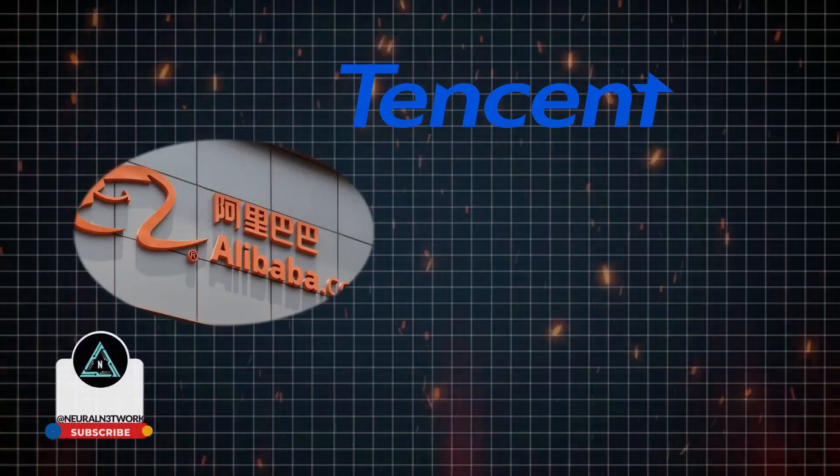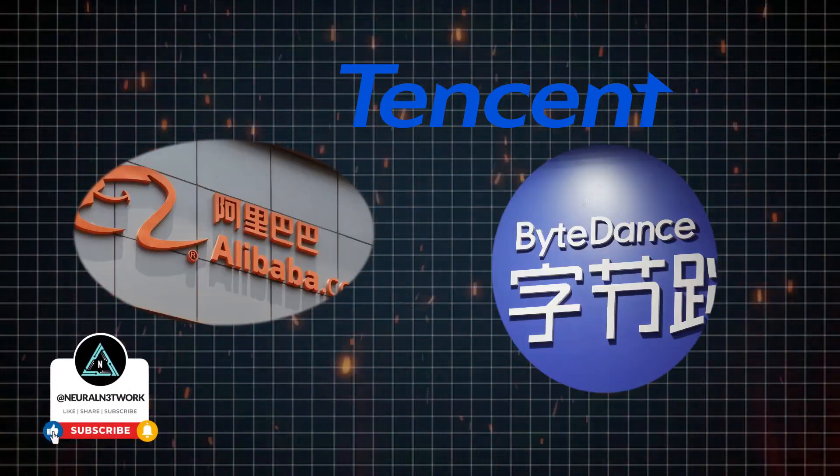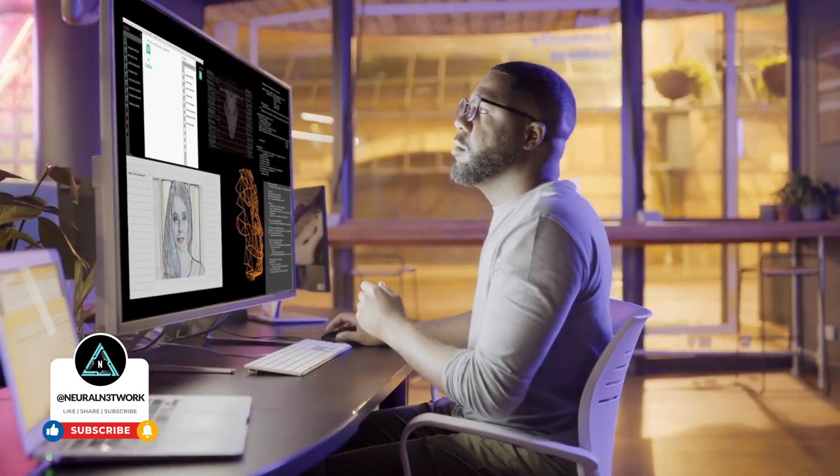These advancements from Tencent, Alibaba, and ByteDance aren't just incremental updates — they are paradigm shifts that are fundamentally changing what's possible with AI. What excites you most about these new capabilities?